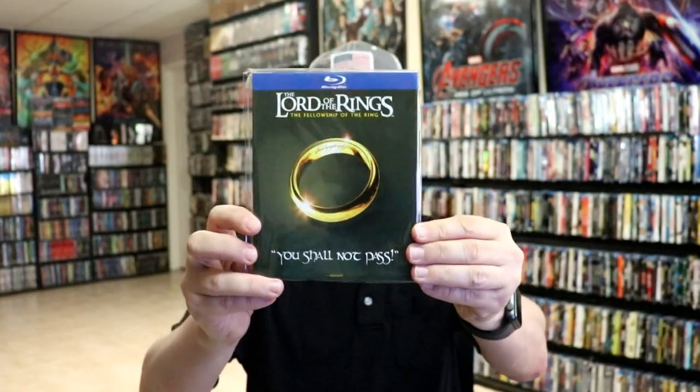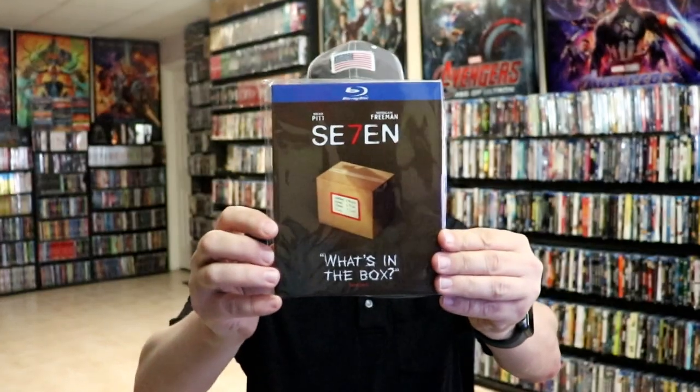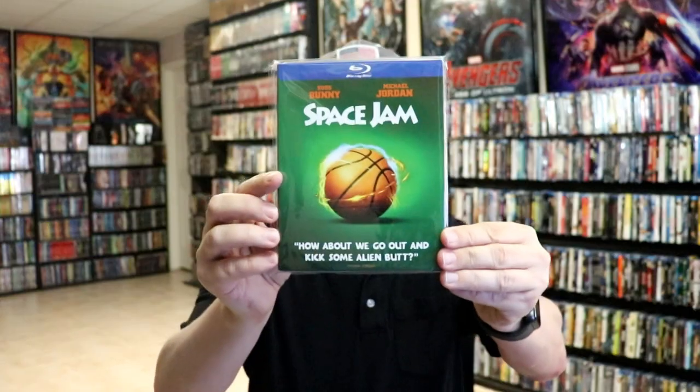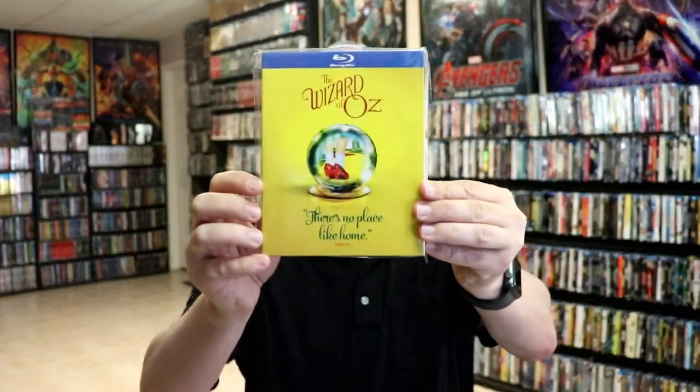Also Mad Max: Fury Road, Seven, Sherlock Holmes, The Shining, Space Jam, Storks, and The Wizard of Oz.